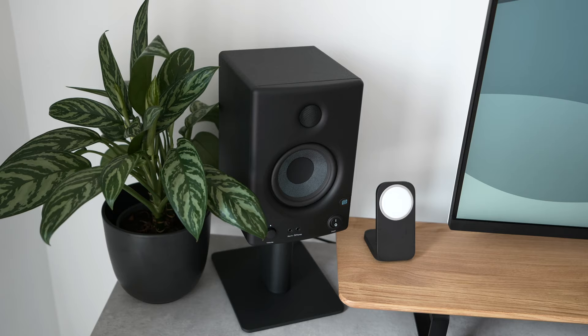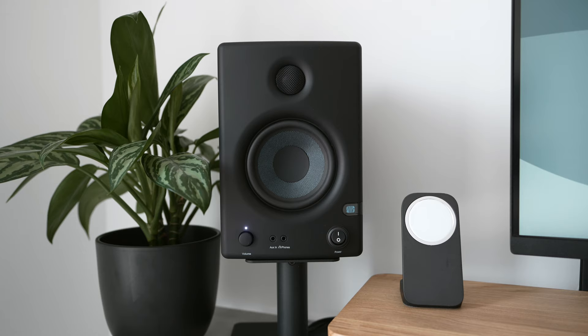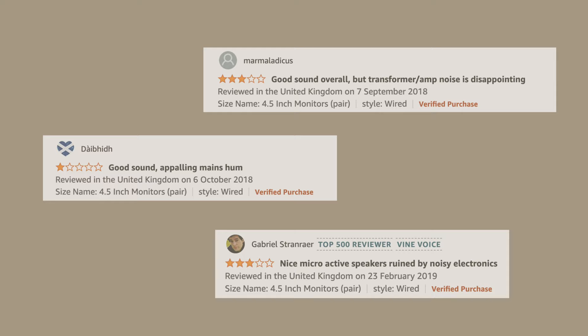Despite having the least convincing build quality, the PreSonus Eris actually sounded really good. Being able to adjust the levels meant that I could tweak them to my preferred sound profile and I really enjoyed the delivery they provide. Despite this, there's a noticeable mains hum from these speakers that I can't seem to get rid of. It's not an issue when you're actively listening to something, but it can be annoying in quieter environments. Scanning through the reviews it seems I'm not the only one with this issue, so it's worth keeping in mind.